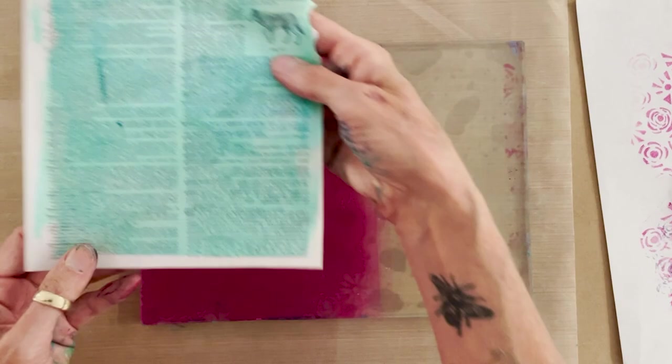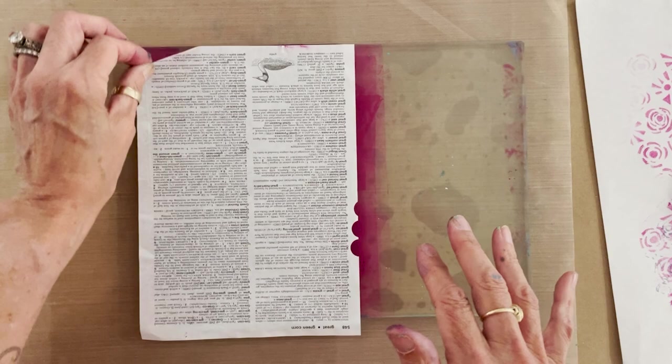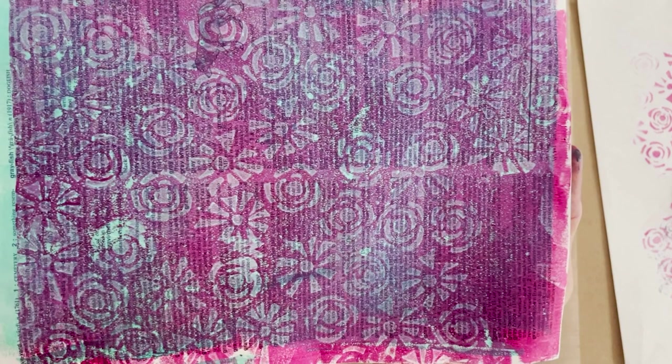I take the stamp and press it into the paint, then transfer it off to the side onto the rice paper so when I come back again it's clean and picking up more paint. Every time I do that, I'm removing paint in the pattern of the starry foam stamp. Then I take the prepared light-colored transparent sheet and print — and there you can see that beautiful removed-paint pattern that allows the dictionary page type to still show through.